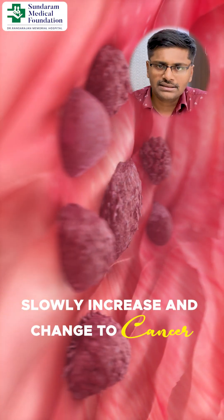Melanoma is a black color skin pigmentation form. That is a slow-growing cancer. Number 2, basal cell carcinoma — that is mostly in the face, especially in the nose, and that is also a very slow growing cancer.